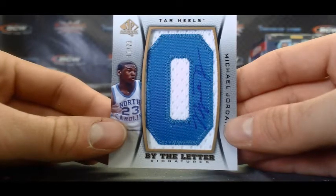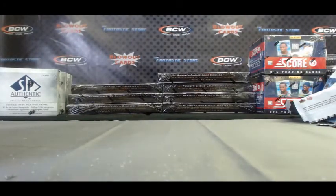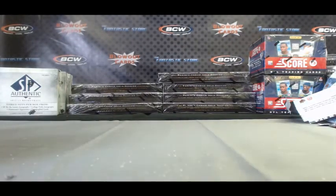Excellent. Alright, that'll do it, Hammer — again, buddy, congratulations. And only at Blowout Cards. Later.